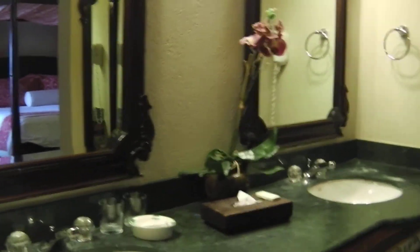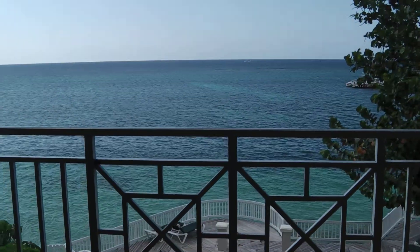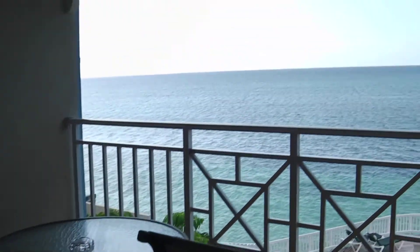Big walk-in closet, and also where your safe is as well. They have your premium brand drinks and your fridge. Double sinks. And your bathtub, which is a nice jacuzzi tub. And then there's also the balcony through this door with a beautiful view of the ocean. You also have a little bistro set right there as well — so nice and delightful.